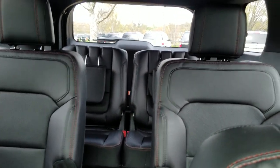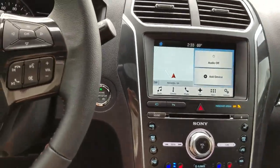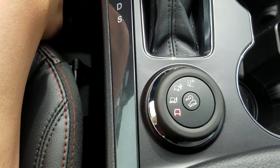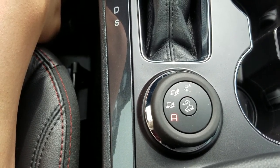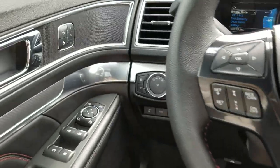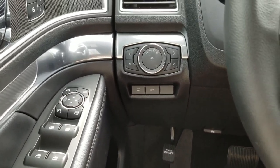Again, leather interior with heated and cooled front seats. Here's a view to the back from the front. All the Sports are all 4x4s, so this is a 4x4. Here are the different driving modes that you can choose from.